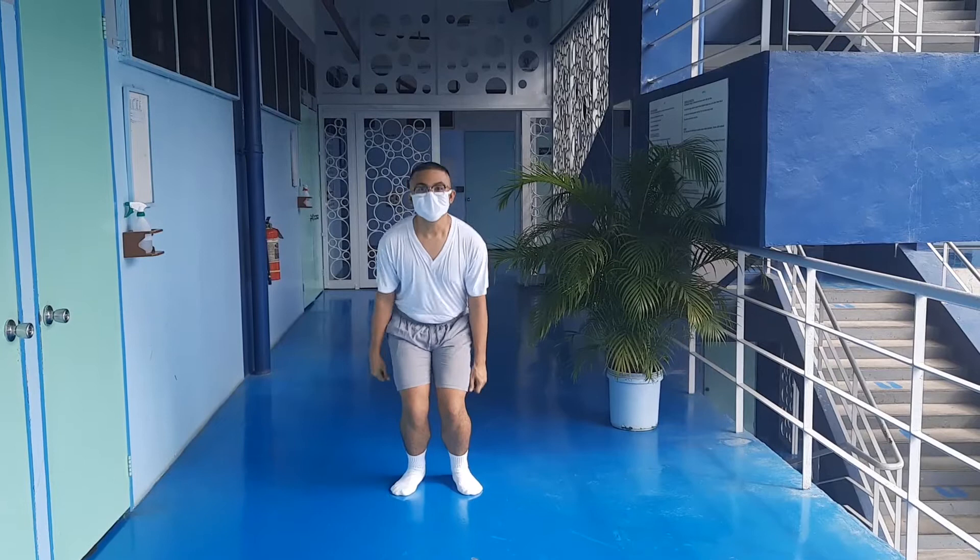Hi guys, I'm Engine Cadet Henry Anthony Dominguez, and welcome to our student's vlog. Today we're going to talk about all the necessary personal protective equipment, or what we call PPE, especially when you're going on board the ship. So join my group and let's talk about all the necessary things that you're going to use. Let's go.